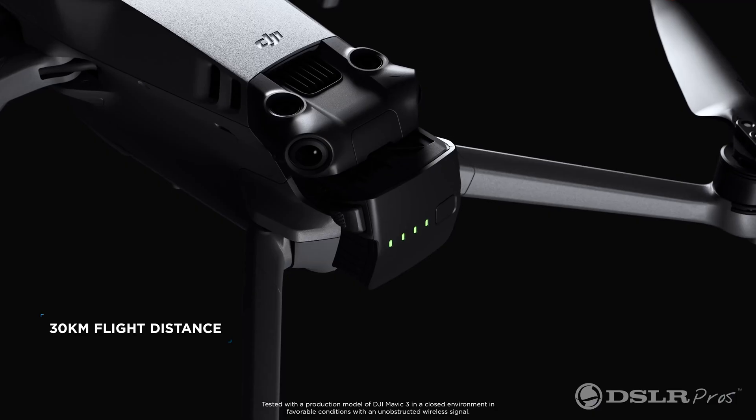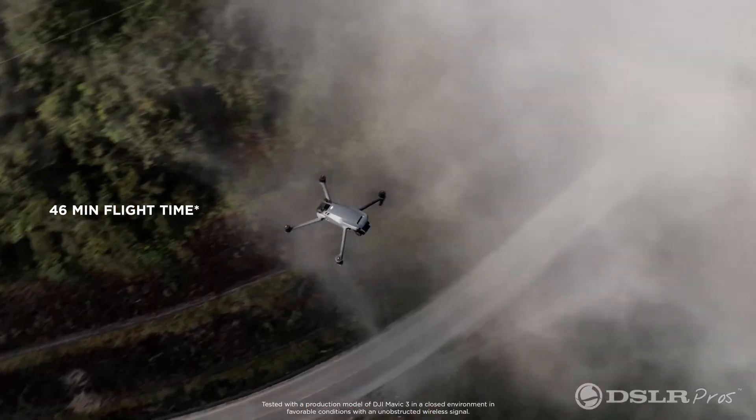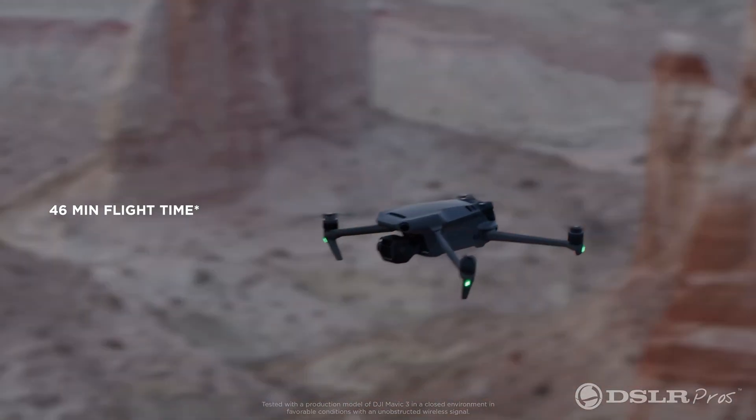One of the important features of this drone is its flight time. To be able to stay in the air for 46 minutes is extremely important on an emergency.